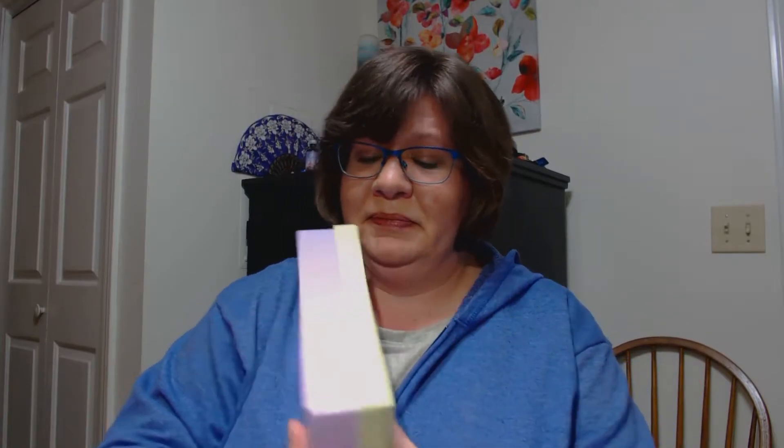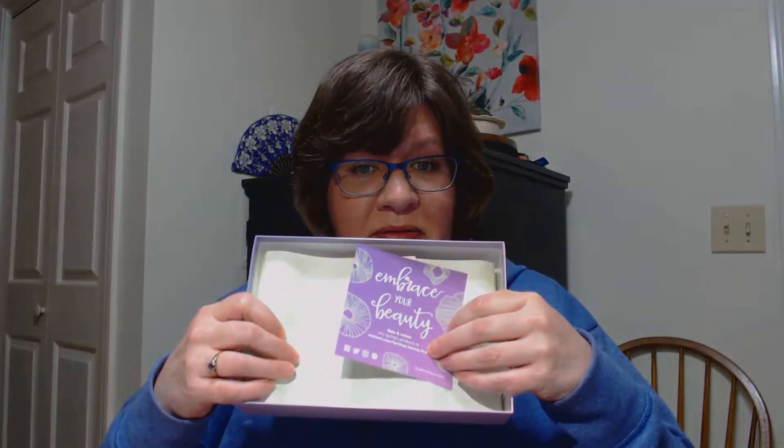So this is the Walmart Classic Beauty Box for Spring 2018 that I received, and it looked like it had a rough road getting to my place. So poor thing, it did its job though. I got all the samples here and inside we have this 'Embrace Your Beauty,' the nice green tissue paper.